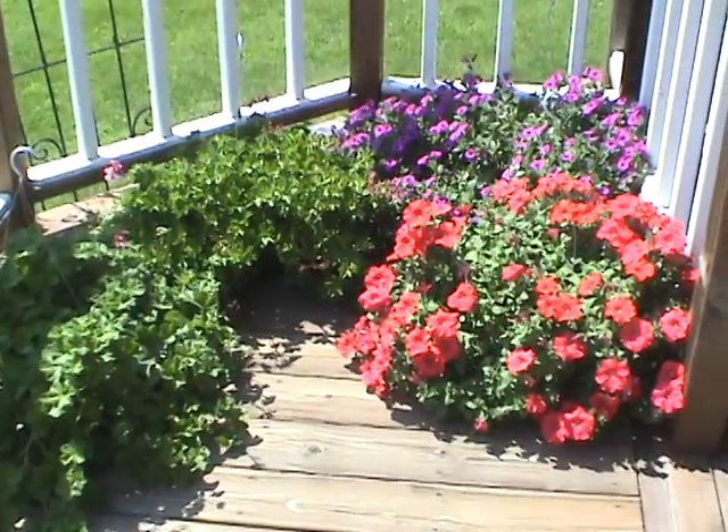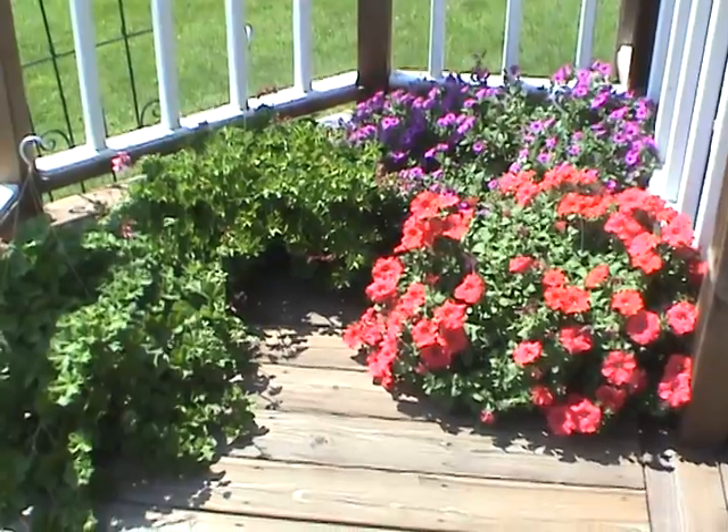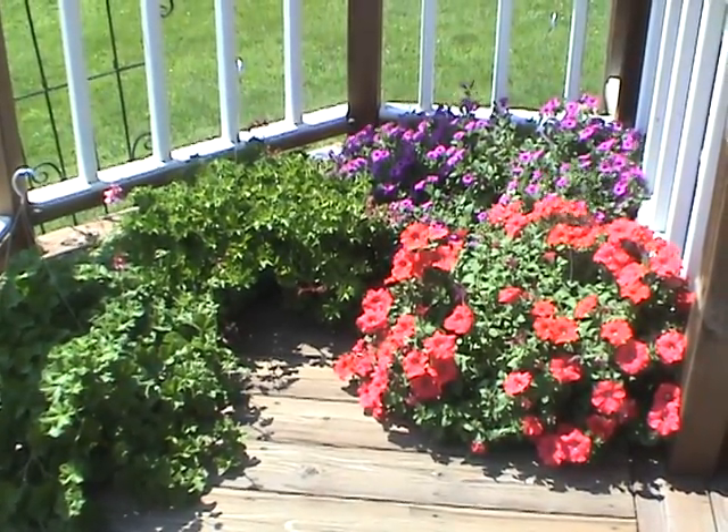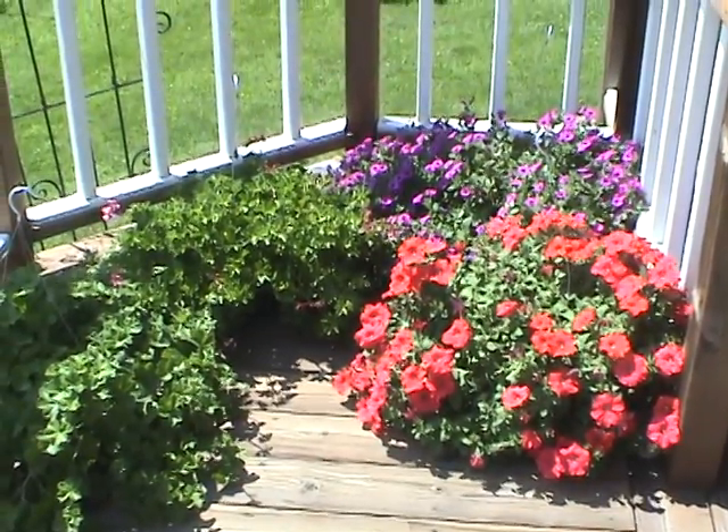My neighbor went out of town and left us her hanging baskets, and she's back in town but hasn't picked them up, but I'm enjoying them — they're very pretty.